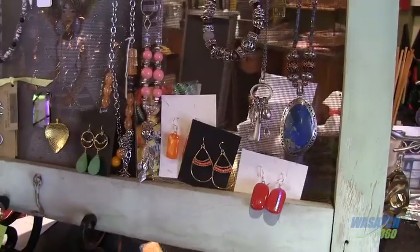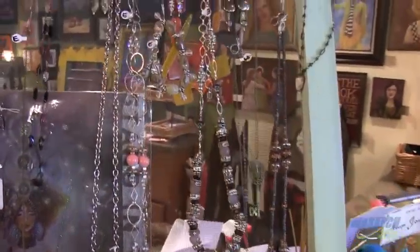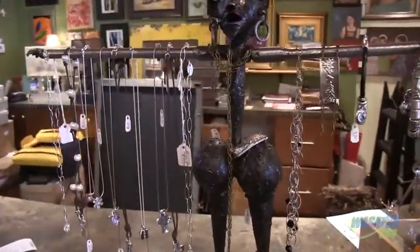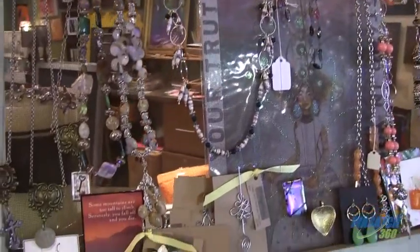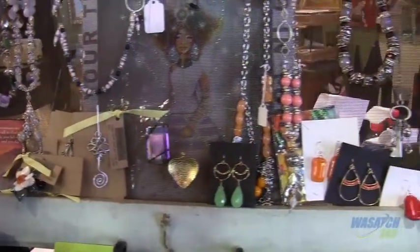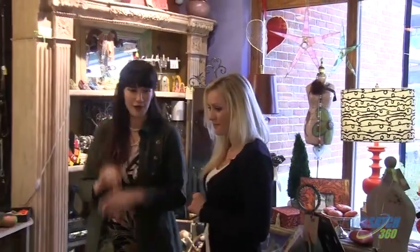Do you have any jewelry in this store? Jewelry from 40 different local artists — every single piece here is made by a different local artist. We have bracelets, earrings, necklaces, rings. We have all sorts of unique, one-of-a-kind pieces that I think any mother would love. The one-of-a-kind is what you're looking for — something special just for your mom.